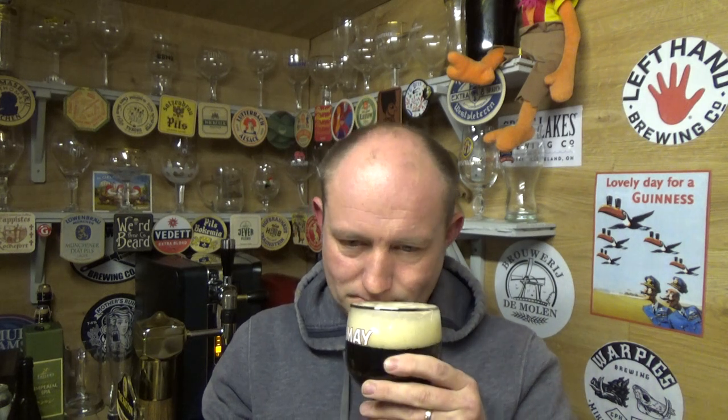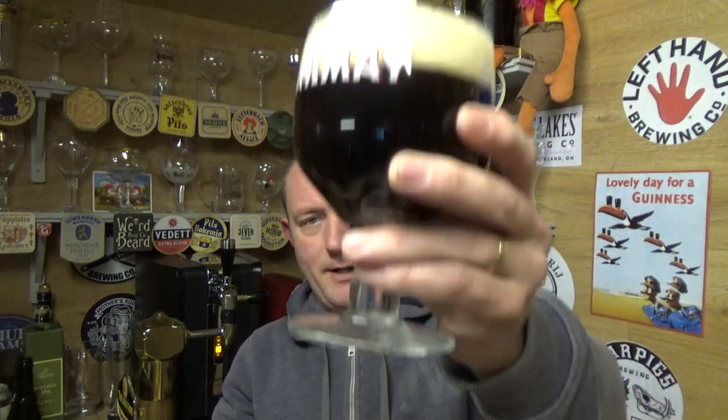On the nose you go down that avenue of dark fruits, sweet, sort of like molasses, very floral. Lovely, lovely aroma to it. Let's get into it.